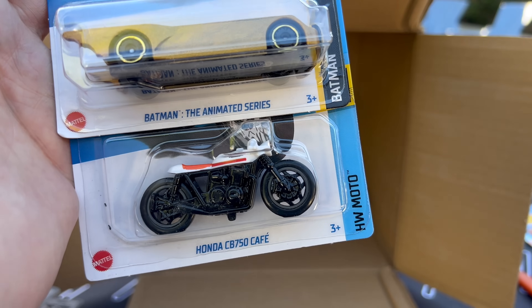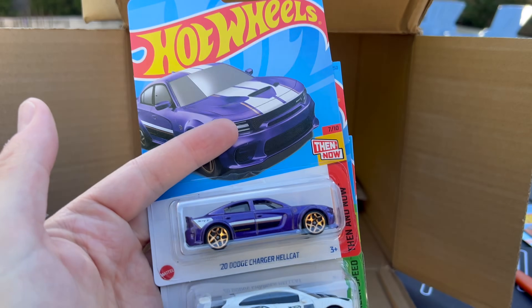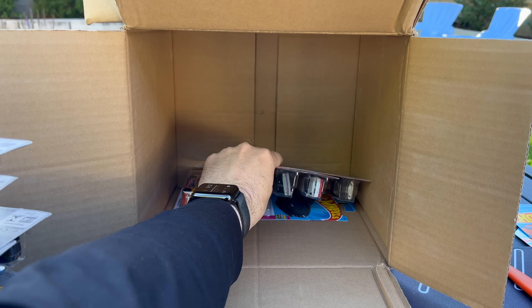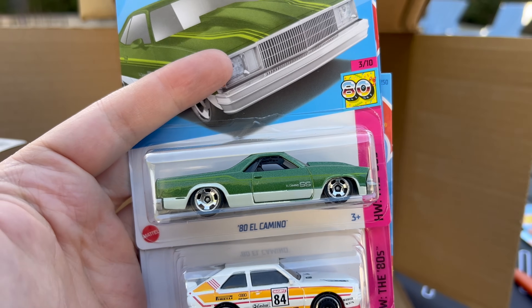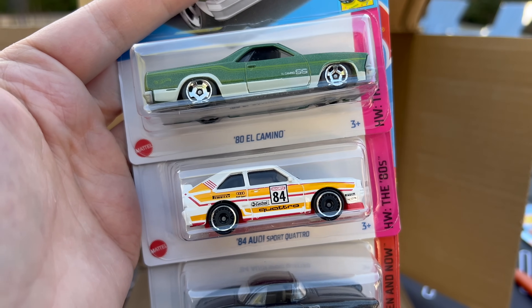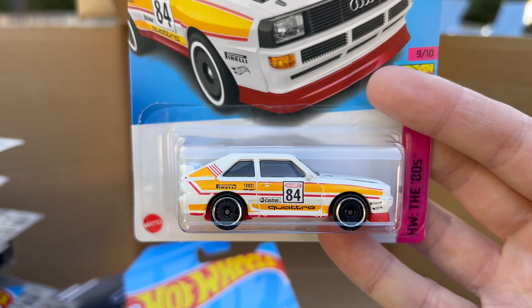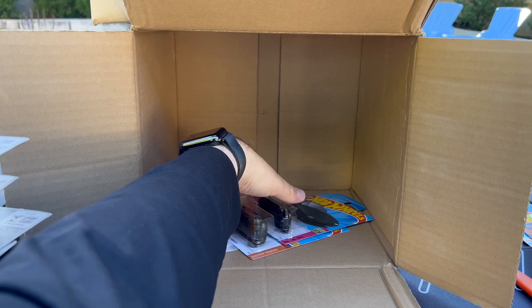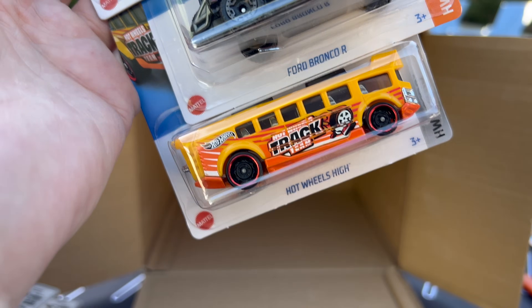There's another Batmobile. And there's the Honda CB750 Cafe. Dodge Charger Hellcat. Jaguar I-Pace Z Trophy — it's nice to see they're putting at least two of the new models in these cases now, because it seemed like for a while we were going just one per, which was kind of difficult. 80 El Camino — that's a recolor. 84 Audi Sport Quattro recolor — love the wheels, love the deco on that. They've been really good to that casting as well. And then there's another 62 Corvette. To finish: Mazda Savanna RX-7 again, there's another Bronco, and there's another Hot Wheels High.